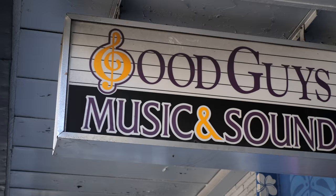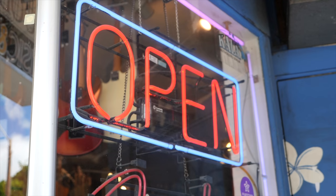Welcome back to Guitar Search Saturday. My name's Shane. A big thanks to Rhiannon for being behind the camera for this one. We're at Good Guys Music and Sound in Honolulu, Hawaii.